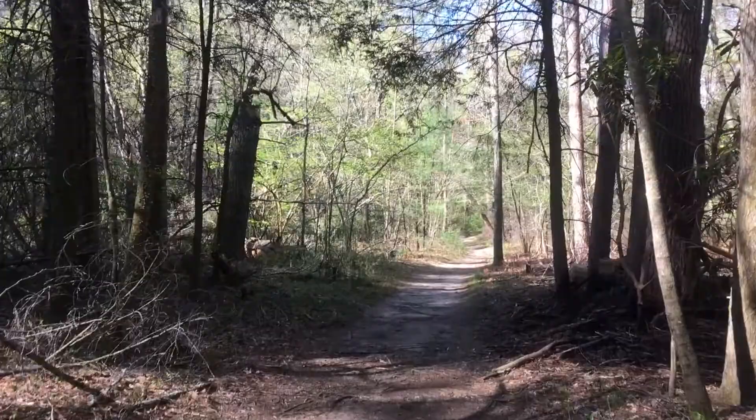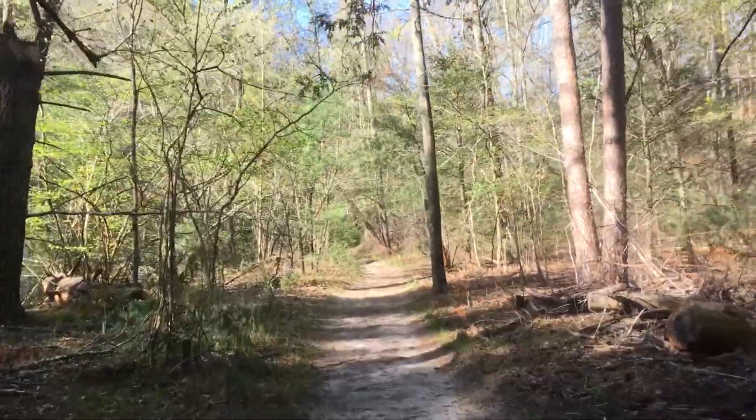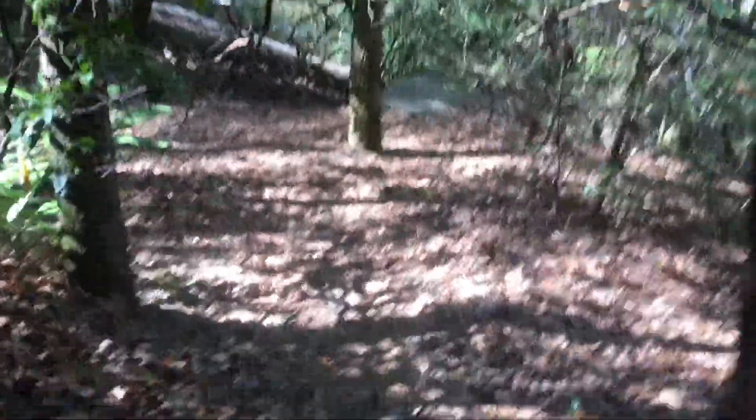We're actually now on a horse trail. I don't think it's much further to the Lower Falls. It looks like we made it to the Lower Falls — I'm going to head down here and check it out.